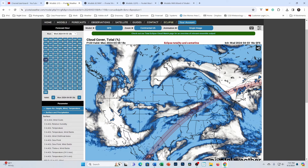Let's dive right in and get down to business. I'm going to look at several computer models, starting with the GFS. From previous videos, you probably remember me talking about the GFS — it typically overdoes cloud cover forecast a little bit.